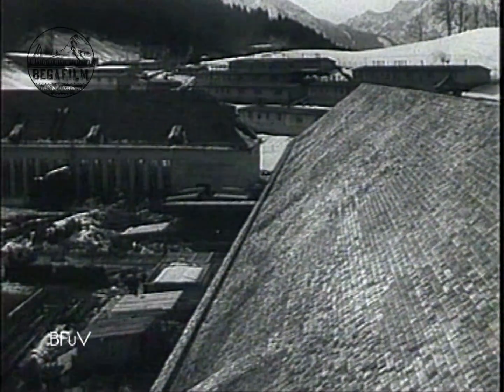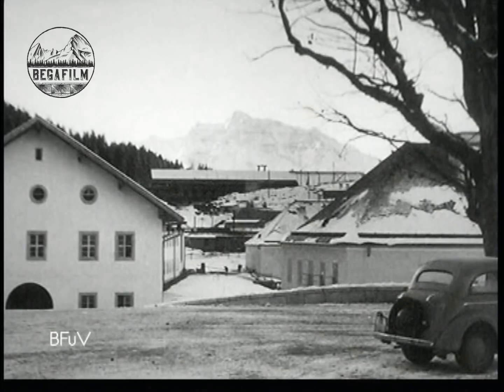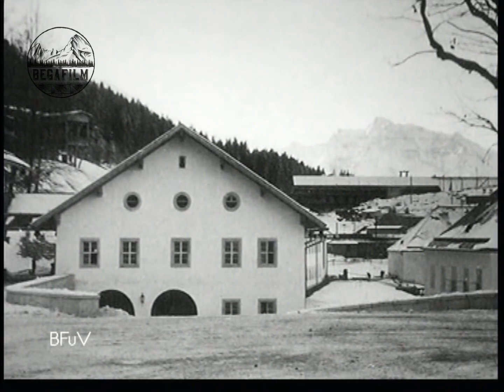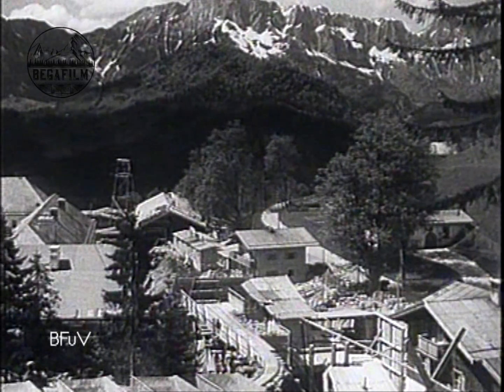During my time, the whole Obersalzberg was rebuilt. The old farmhouses were torn down. First the barracks were built in 1936 and 1937, the Turkin was rebuilt, and then on the way to the motor pool, the administration buildings were built for Dr. Reinhardt. When you go to the barracks on the left side of the road, they built the motor pool, a gas station, and a repair shop.